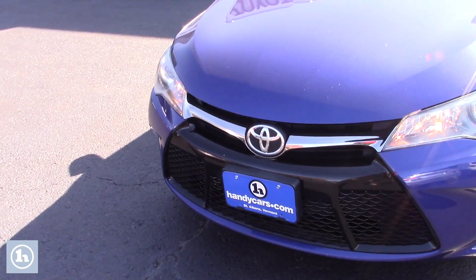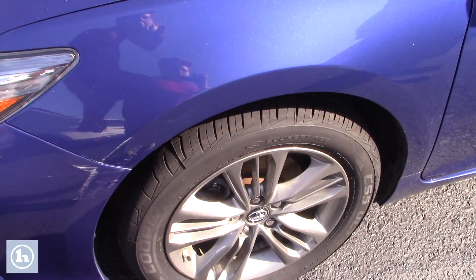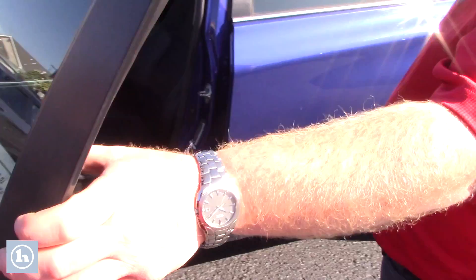I just wanted to give you a quick walk around of the car. You're seeing plenty of pictures online and the Carfax is also viewable. I want to point out that you've got brand new tires on it.